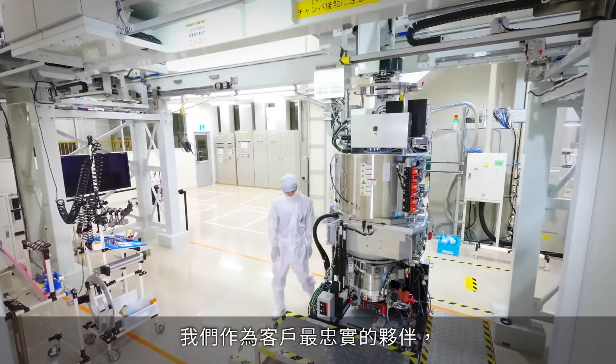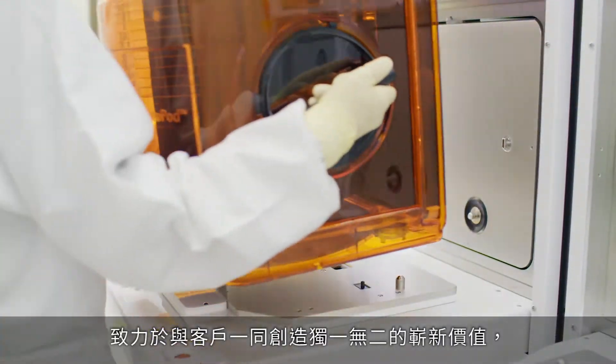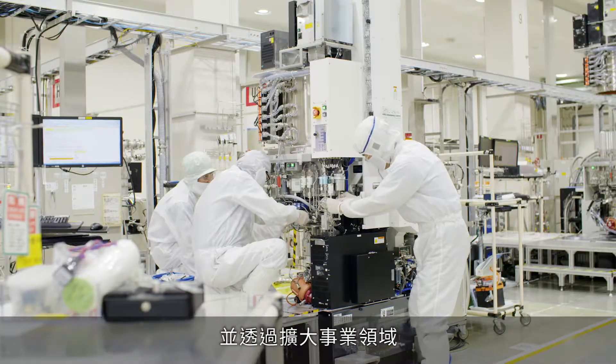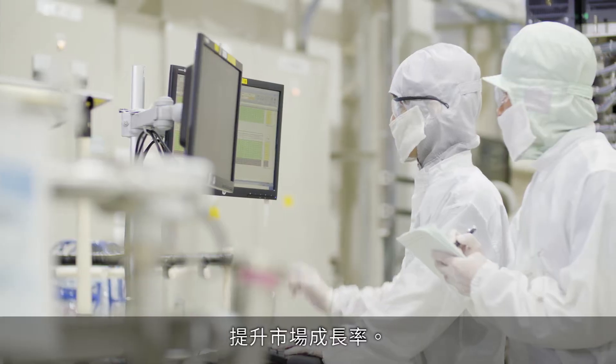We aim for growth that exceeds market expansion by enlarging business territory while serving as a true partner to customers and creating new value only possible with Hitachi Hightech.